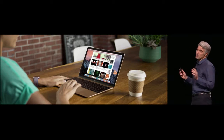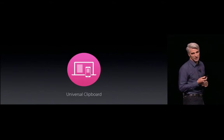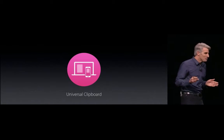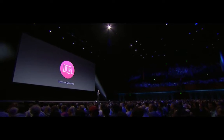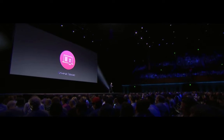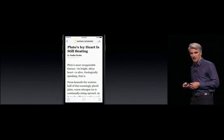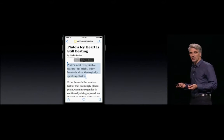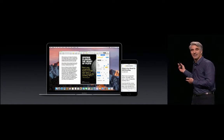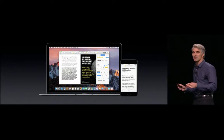The next continuity feature in macOS Sierra is Universal Clipboard. Copy and paste is so fundamental to the way that we use our Macs. But what if when you're on your iPhone and you found some text and you copied it, when you then went to your Mac, you could just paste it right in. And now you can — with images, video, everything — completely automatic.